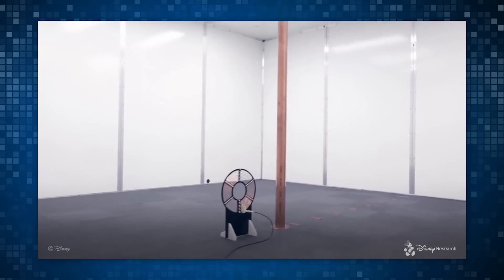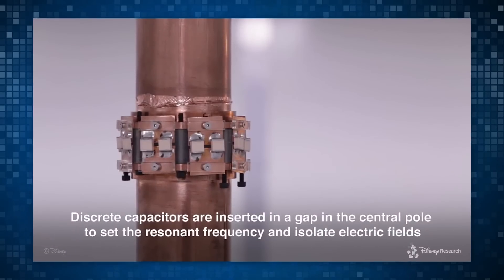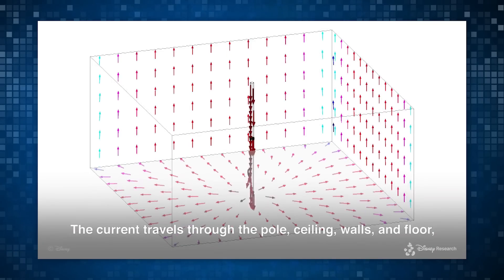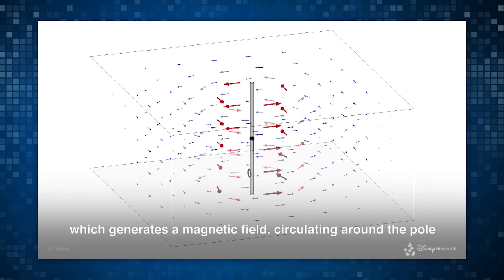Let's learn about how to make one of these rooms. Say you have a room in your house already built with aluminum walls and a copper pipe running through it. Next thing you want to do is insert 15 capacitors into a section of the pipe. Once these capacitors are powered up, they will set the resonant frequency of the room and isolate the electric fields. This process forces a current to travel through the pole, the ceiling, the walls, and the floor, which in turn creates a magnetic field that circulates throughout the room.